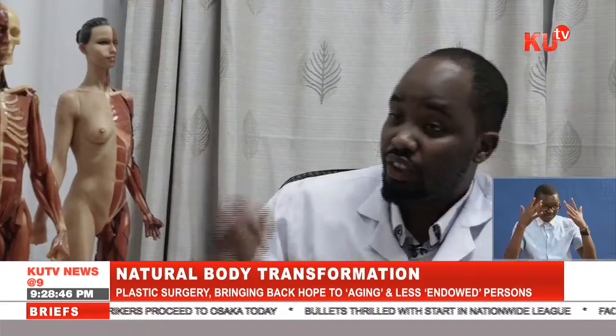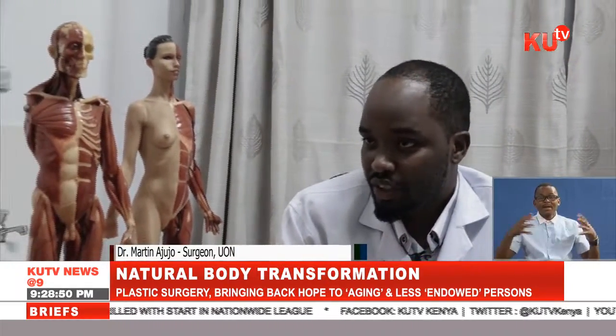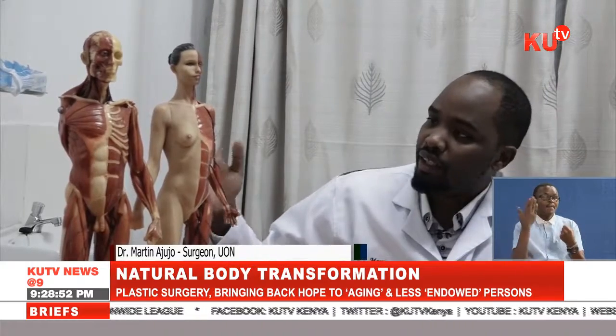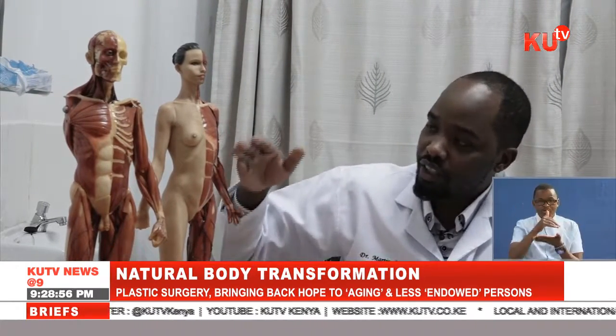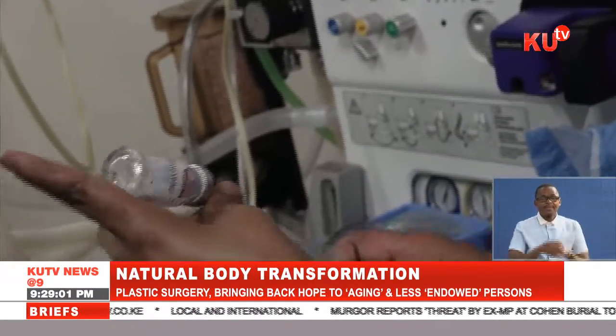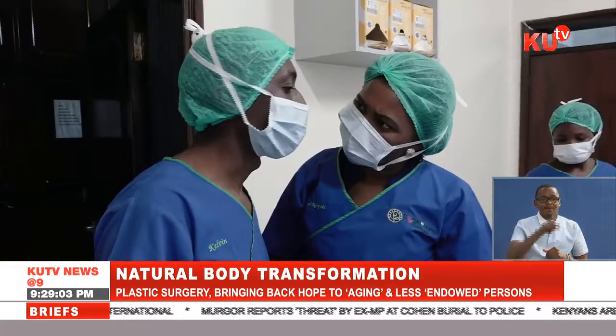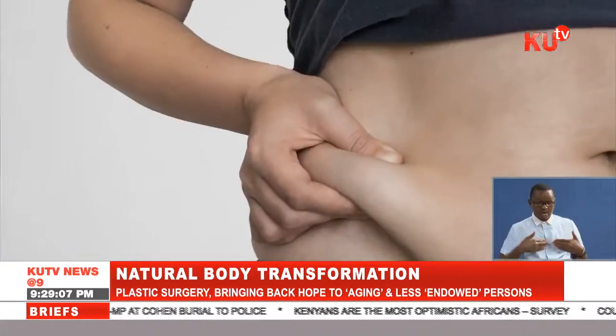The majority of our ladies have enlarged breasts which causes issues: neck pain, back pain, they can't exercise, they can't work. So you have to reduce. When you do breast reduction with a lift, they can be able to do their normal activities.